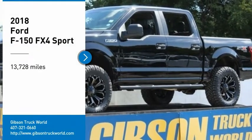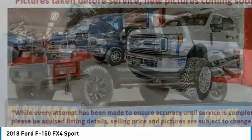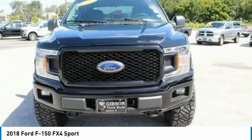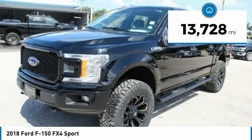Stop by and take a look at the 2018 F-150. A Ford F-150 knows how to handle any situation. It's built for all borders, no whining. This vehicle has less than 15,000 miles.